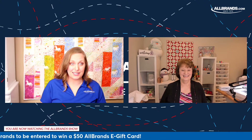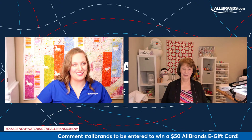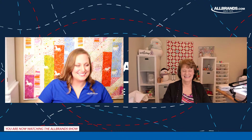Guys, don't forget - we will be doing a $50 AllBrands.com e-gift card at the end of the show. So if you're just tuning in, please be sure to comment hashtag AllBrands to be eligible to win. Please like, comment, and share this post, and subscribe to our Facebook page and our YouTube channel to see more videos like this. And it won't be our last with Reen - I can promise you that.